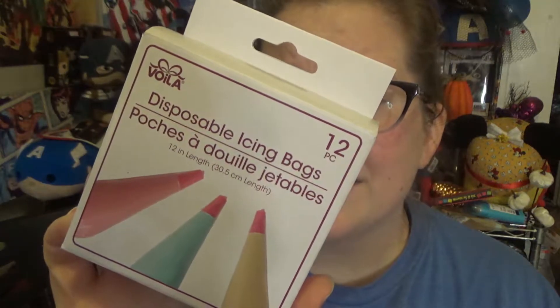These are new — disposable icing bags. I occasionally like to decorate cakes, but very, very little. They come with a tip and stuff like that. I thought they were so cool, especially for a dollar — worth a shot. I'll just put them back and if I get feeling frisky about icing something, I'll break these out.